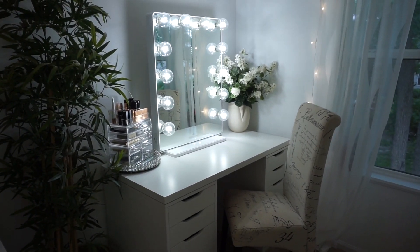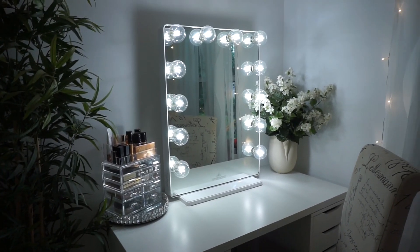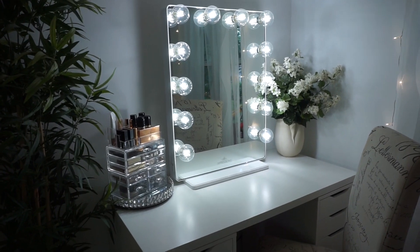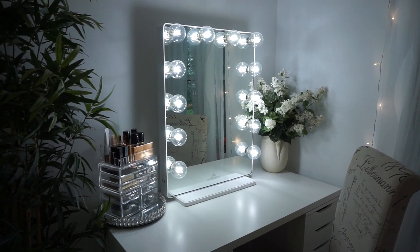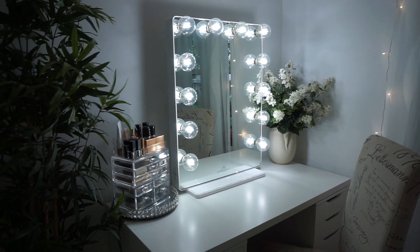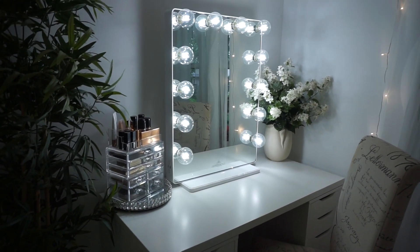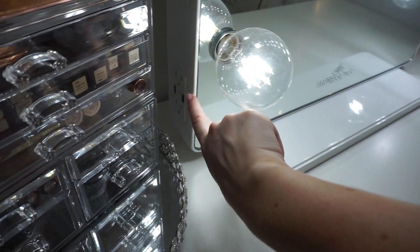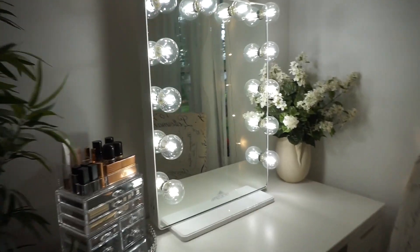Over here is probably the focus of the room — this is where I do my makeup. The vanity mirror is from Impressions Vanity; I'll link it below. I kind of splurged on a really nice one because you'll have it forever. I got the dimmable 2.0 Glow XL Plus. Some cool features: there are outlets on the side so I can charge my phone or plug in my straightener, and it's dimmable.